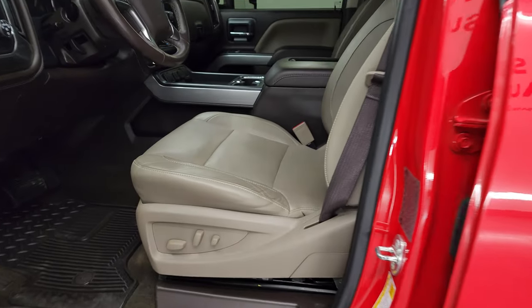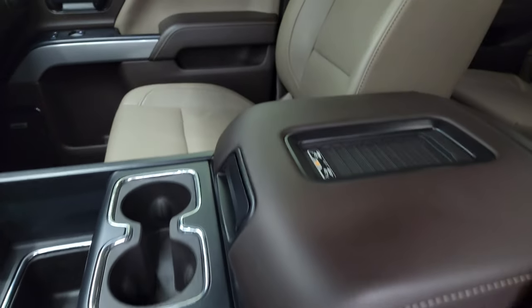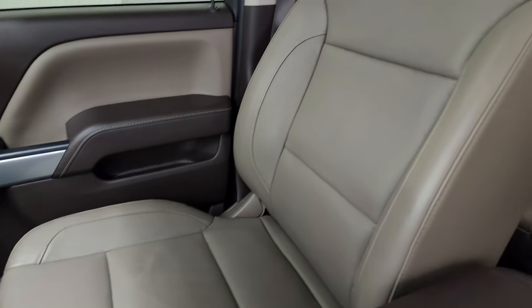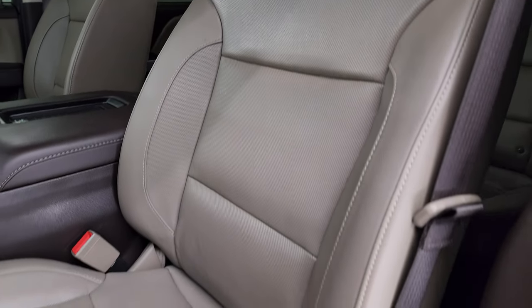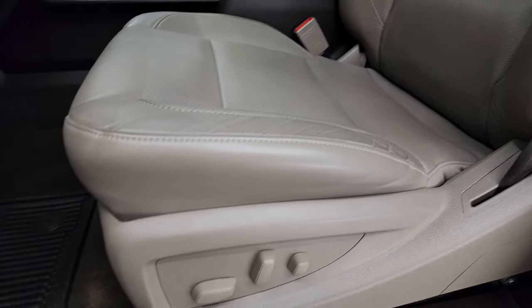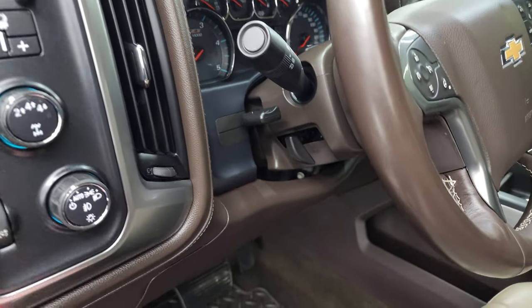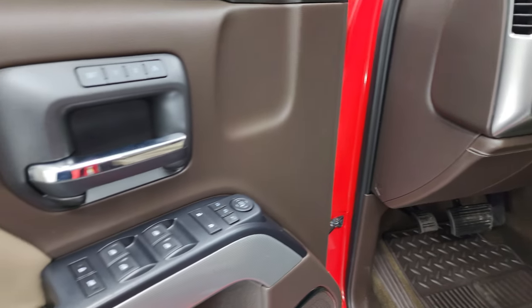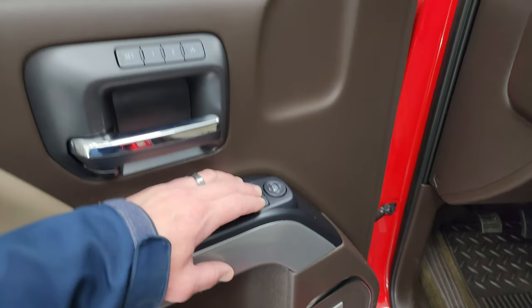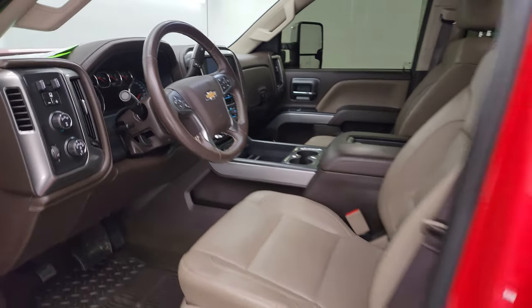Inside, the LTZ package gives you tan leather bucket seats. Both front seats are heated and cooled, no rips or tears, and both seats are power. Very nice and clean. You get factory all-weather floor mats, auto headlamps, turn dial four-wheel drive, factory brake controller, tilt and telescopic steering wheel, power windows, locks and mirrors, memory driver seat, and a Bose premium sound system. These mirrors do power fold in — I always like showing both sides so you know both sides are working properly.